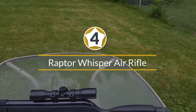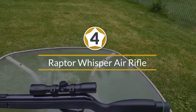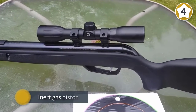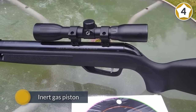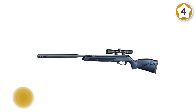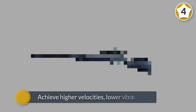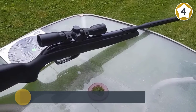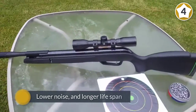Number four: Raptor Whisper Air Rifle. You'll get what you pay for with this top end air rifle from Gamo. The ability to choose from .177 caliber at 1300 fps or .22 caliber at 975 fps variants with this brake action rifle is nice.